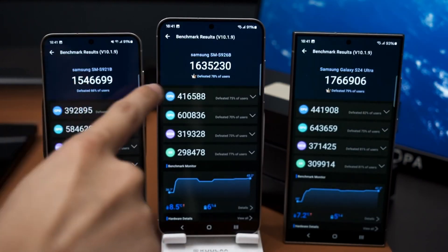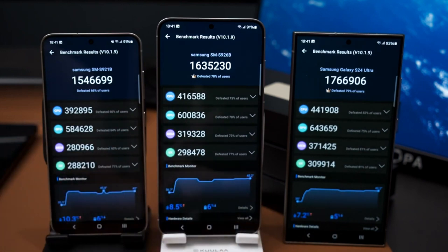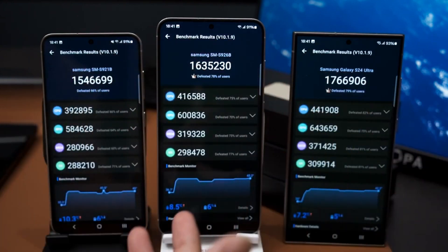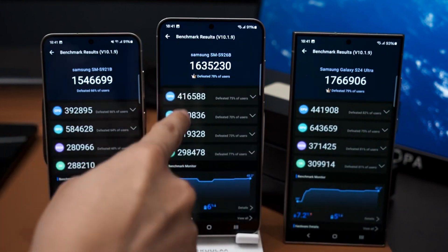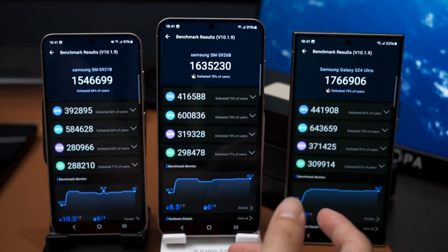In Antutu, the Galaxy S24 scored 1,546,699 points, while the Galaxy S24 Plus and the Galaxy S24 Ultra scored 1,635,230 points and 1,766,906 points, respectively.